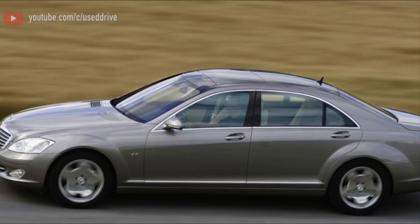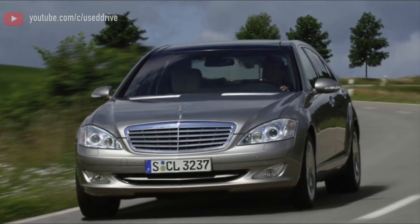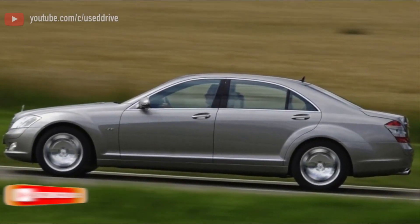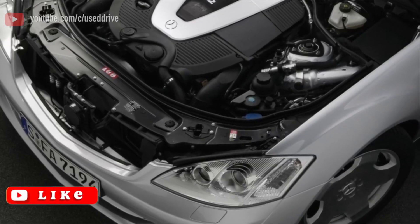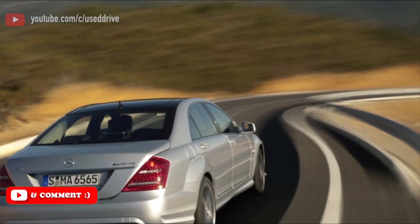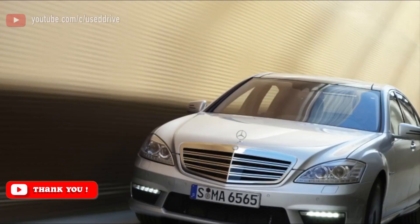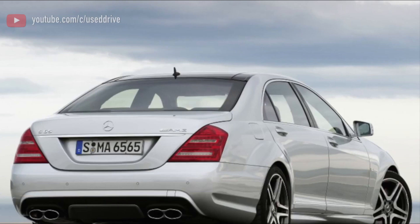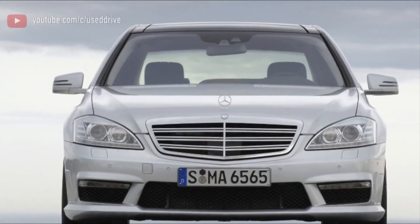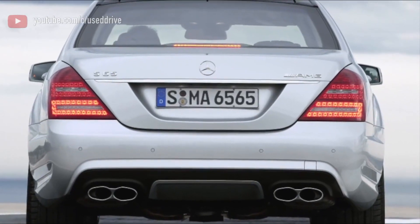Look at the torque curve and you will be astonished — from 2,000 rpm to 4,000 rpm the curve is completely flat. This means AMG artificially limited the peak torque to 1,000 newton meters; unrestricted, it could have reached 1,200 newton meters. Unfortunately, Mercedes Group has no transmission capable of handling so much torque — the strongest they have is the older 5-speed automatic, which can reliably withstand 1,000 newton meters.